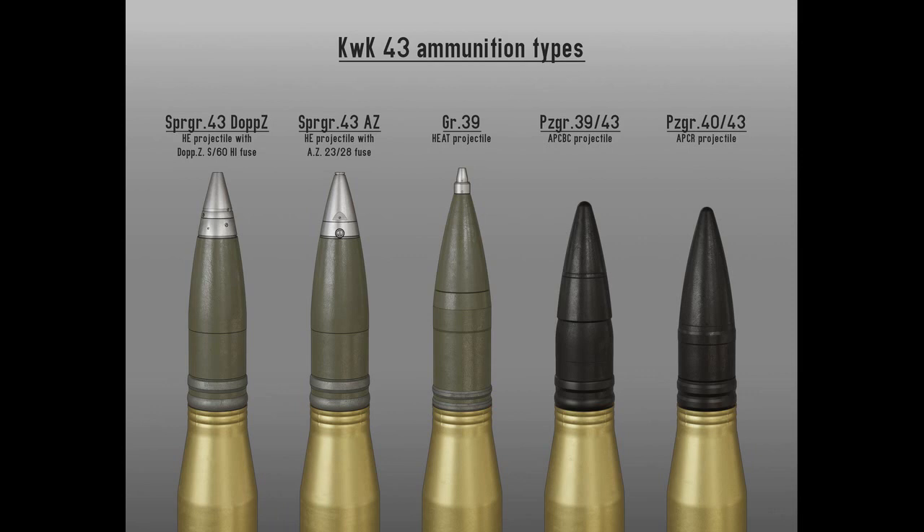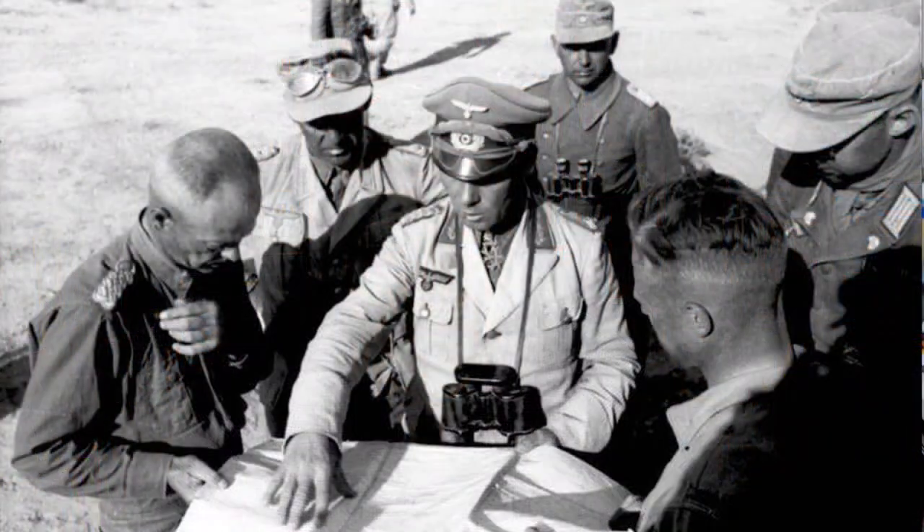En pocas palabras, el KV-2 en 1944 no tendría ninguna posibilidad contra el rey de los carros de combate de la Segunda Guerra Mundial. ¿Os imagináis un Tigre II en el desierto enfrentándose a Matildas, Shermans y Grants norteamericanos? Rommel estaría de acuerdo conmigo en que el King Tiger gastaba demasiada gasolina.